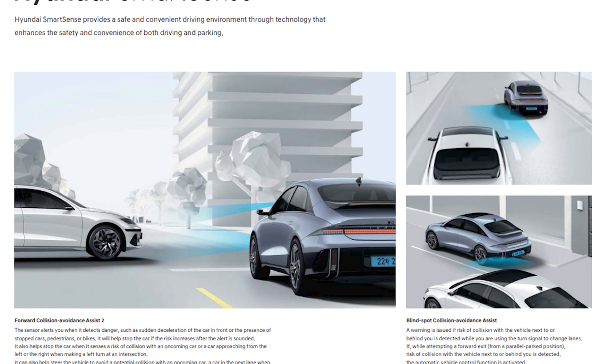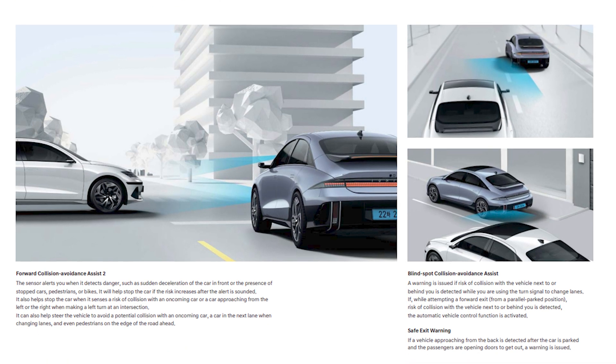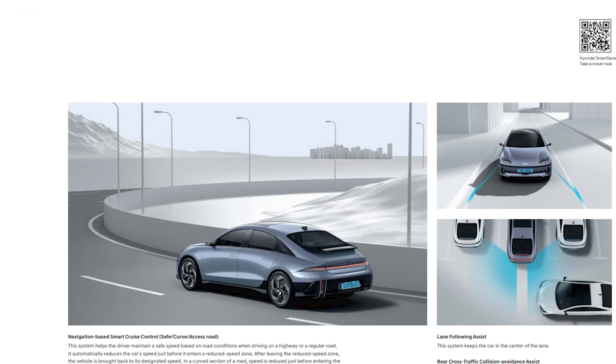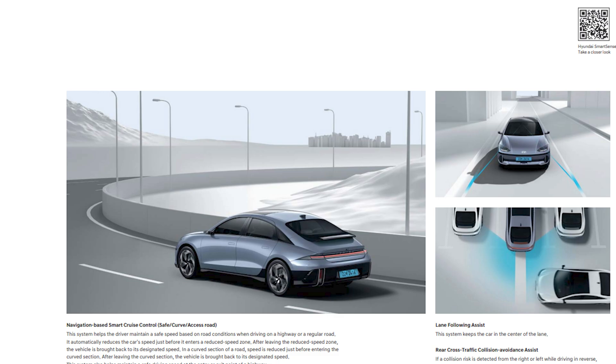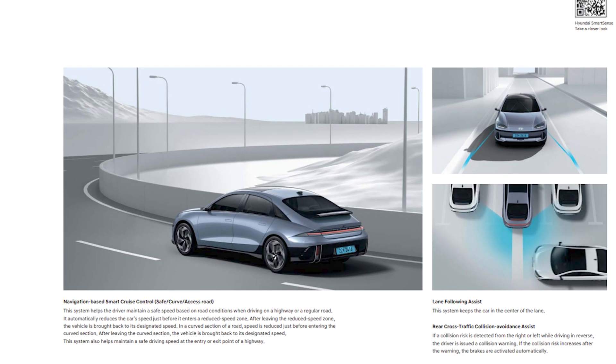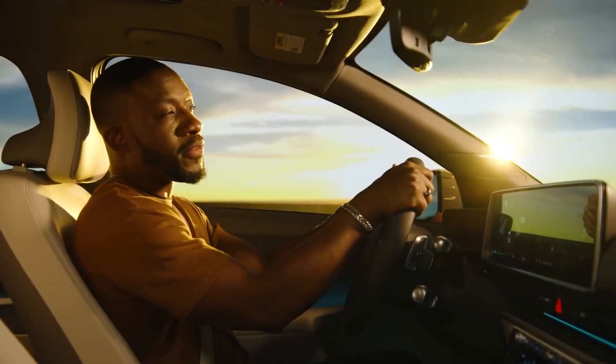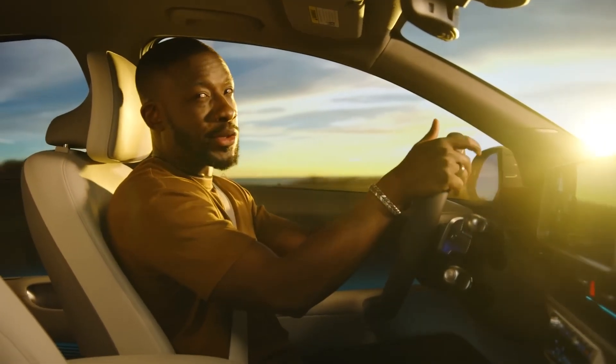But what about safety features? Hyundai are offering something called FCA2, or Forward Collision Avoidance 2. This is a sensor that alerts you when danger is detected, such as sudden deceleration of the car in front, the presence of stopped cars, pedestrian spikes, and it will help stop the car if the risk increases after the alert is sounded. It also helps with detecting vehicles at left or right intersections or T-junctions, and can help steer the vehicle to avoid a potential collision with an oncoming car and even pedestrians on the side of the road.